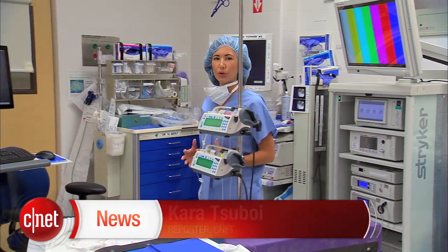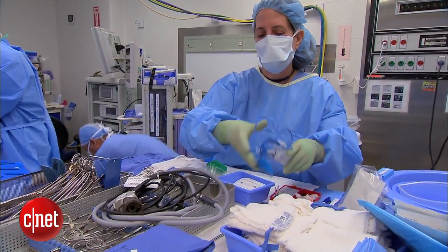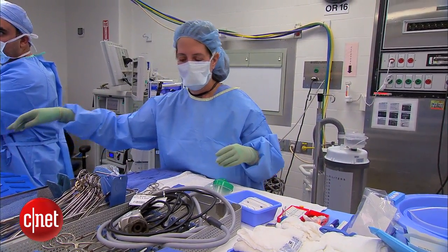One of Dr. Theodore's goals is to take this wearable technology out of this operating room worldwide, to hospitals in developing countries. It can serve as both a teaching tool and a way of augmenting the skills of physicians in resource-limited places.